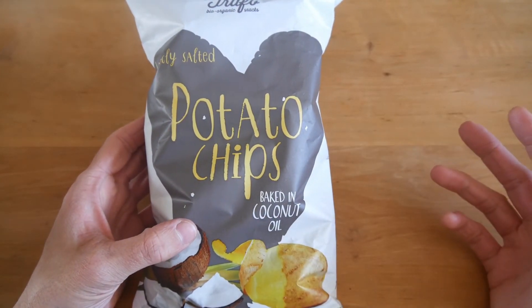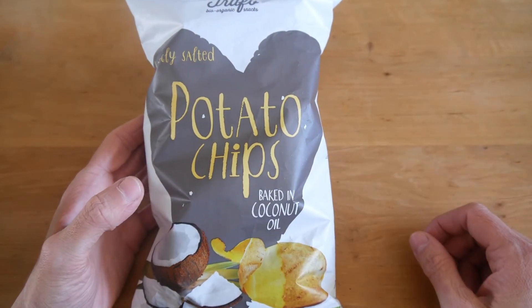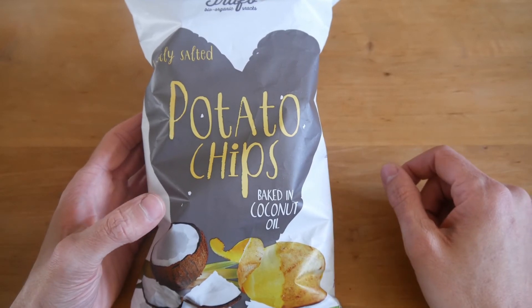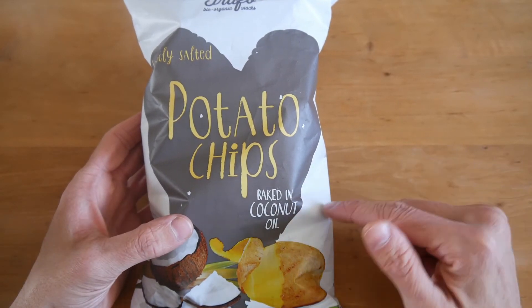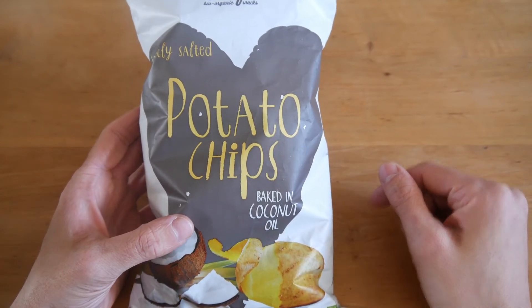Next item: potato chips baked in coconut oil. I love potato chips and I've never seen them baked in coconut oil, so let's see whether the coconut oil flavor will come through. It's only potatoes, coconut oil, and sea salt — quite interesting.